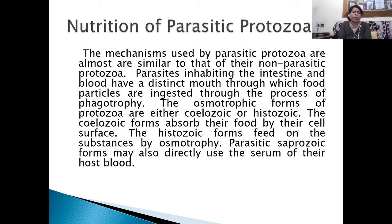Nutrition in parasitic Protozoa: the mechanisms used by parasitic protozoa are almost similar to those of their non-parasitic counterparts, but those inhabiting the intestine and blood have a distinct mouth through which food particles are ingested by phagotrophy. The osmotic forms of Protozoa are either cytozoic or histozoic. The cytozoic forms absorb their food through their cell surface, while the histozoic forms feed on substances by osmotrophy or osmosis. Parasitic saprozoic forms may also directly use the serum of their host's blood.